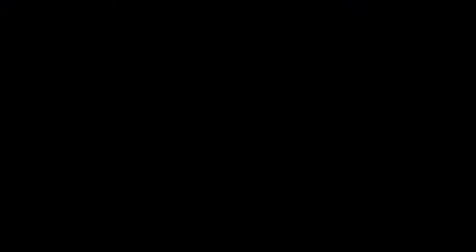Thank you so much to everyone who supported the new bookmobile for our community. The current bookmobile schedule can be found at greatfallslibrary.org.